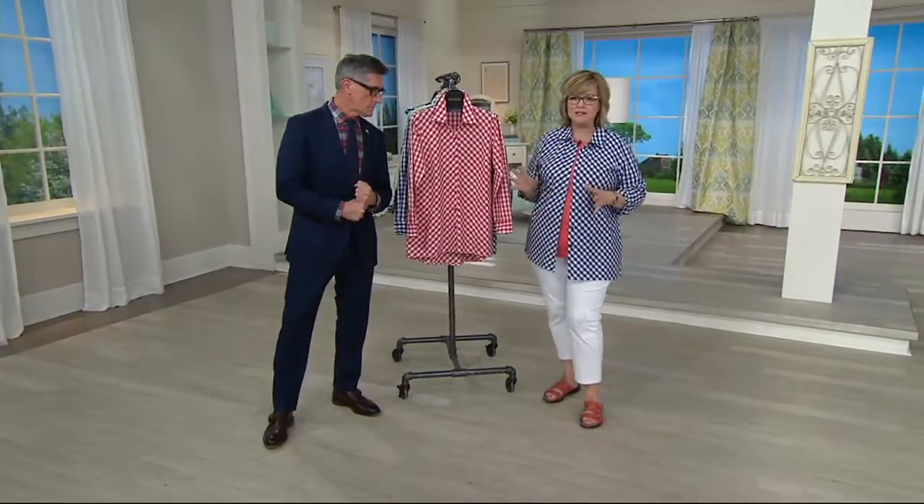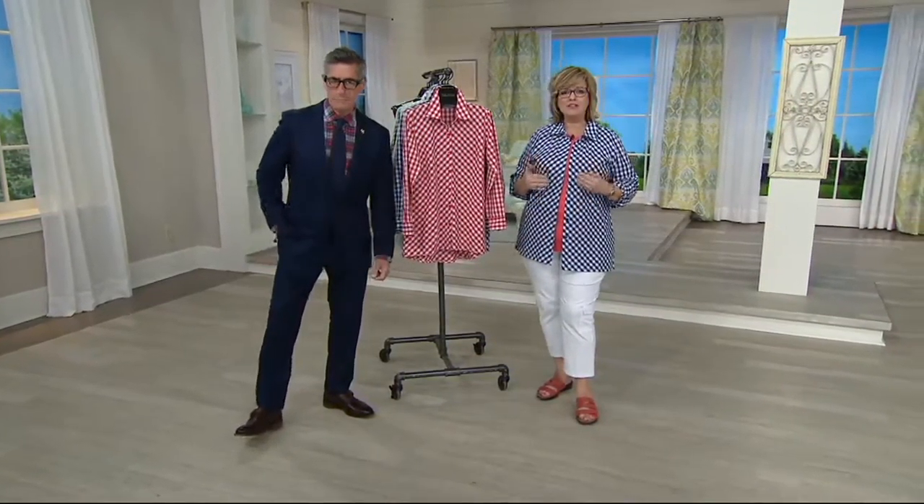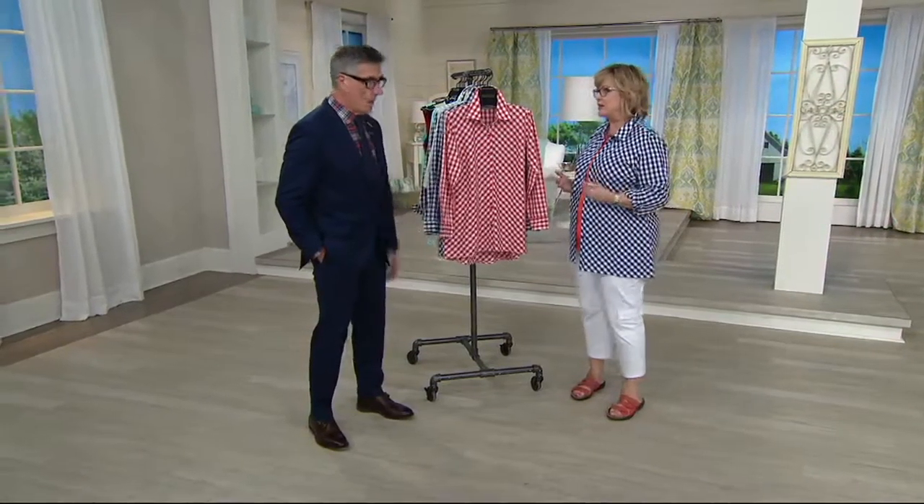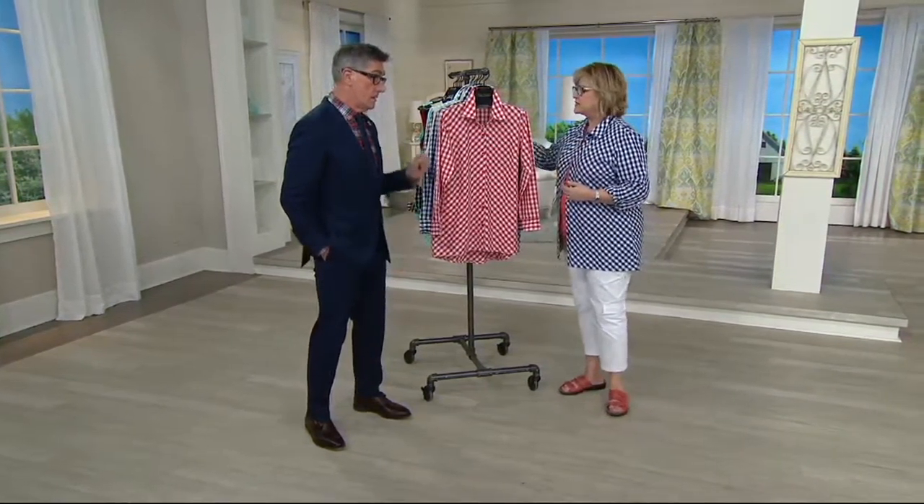So popular, they're in denim, they're in seersucker, they're in gingham and all kinds of great fabrications. We're bringing the gingham one today because we haven't had a chance to show it yet that much this season, and gingham is very, very popular right now. It's insane how popular.